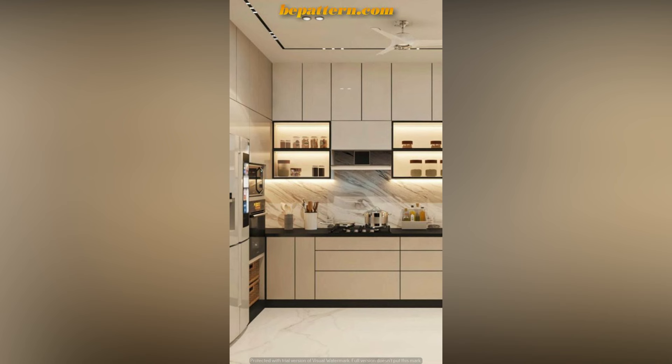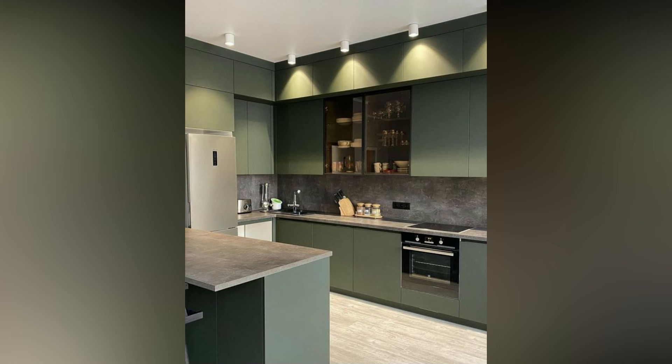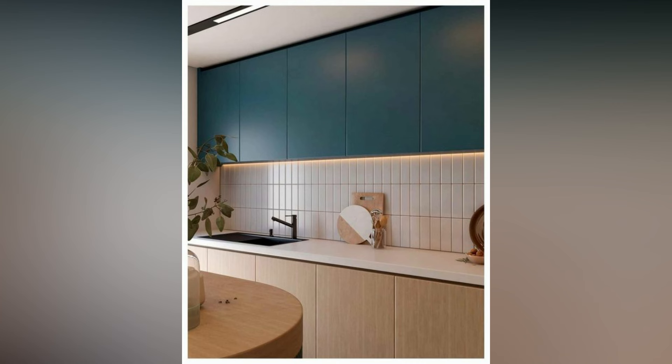Those who like to experiment would deeply appreciate the ever so slight quirkiness of hexagonal tiles as their kitchen design tile. Mix and match them in different color schemes, or go for a simple tile color — the choice is completely yours.